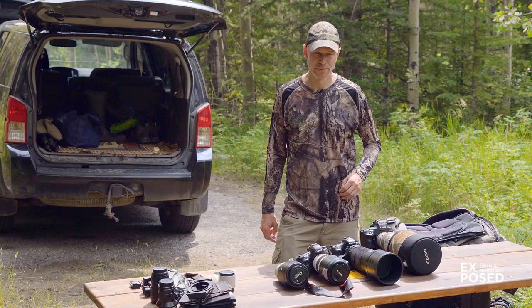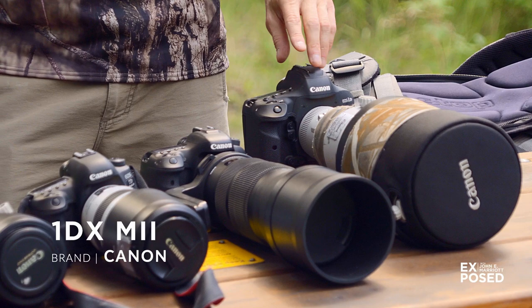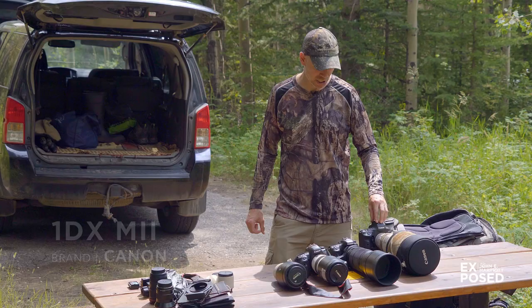I take three different cameras with me whenever I go out. I start off with my 1DX Mark II, which is sort of my flagship big pro camera — the most expensive one. It's excellent in low light and really good for action stuff, with great autofocus and so on.